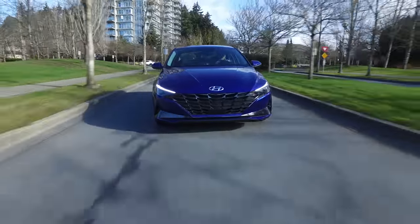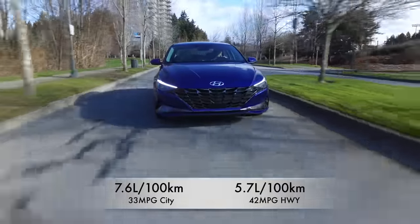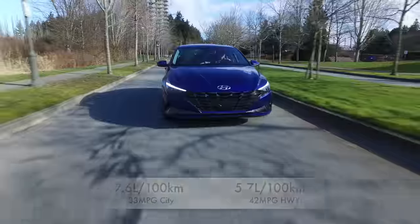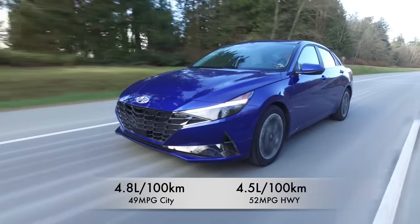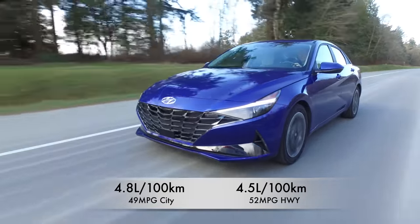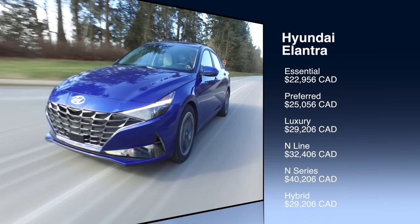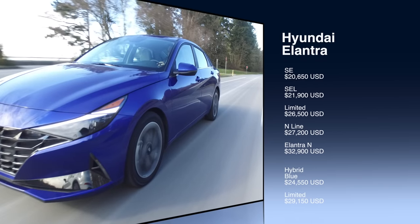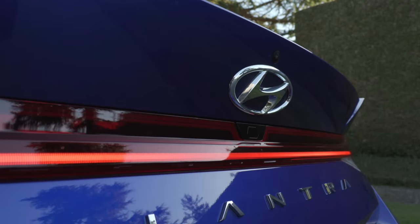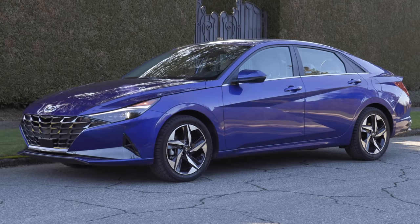Fuel economy for the 2-liter 4-cylinder: 7.6 L/100km city, 5.7 highway — 33 mpg city, 42 highway. The hybrid gets 4.8 city and 4.5 highway — 49 mpg city, 52 highway. In Canada, the base 4-cylinder starts at just under $23,000 and the hybrid is $29,000; the N is just over $40,000. In the U.S., the base is just over $20,500 and the N is just under $33,000. Hyundai offers a warranty of 5 years or 100,000 km / 60,000 miles. In the U.S., complementary maintenance is covered for 3 years or 36,000 miles.